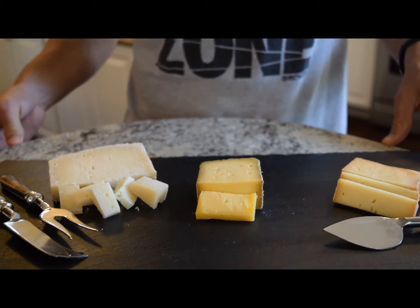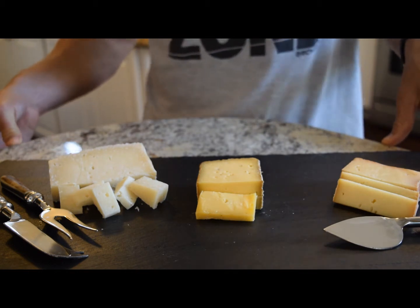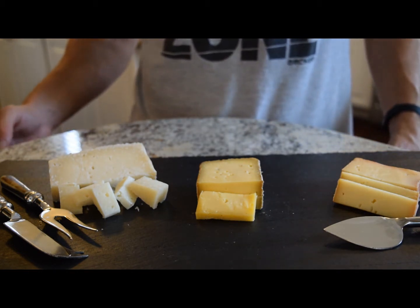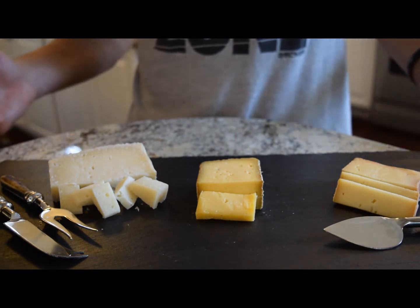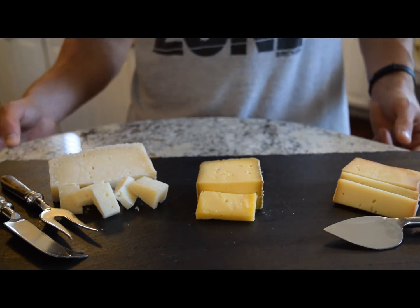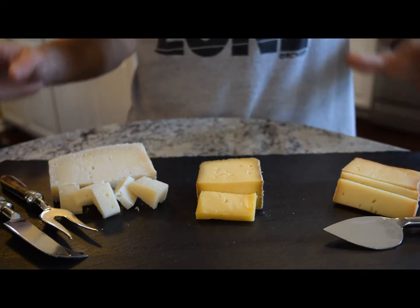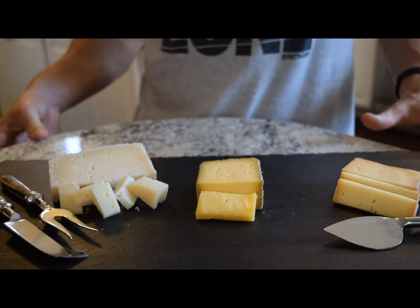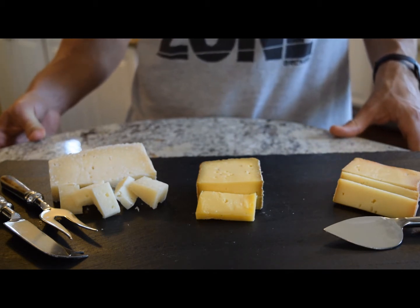Number two: is it pasteurized? I generally don't eat pasteurized cheese — I turn towards raw, unpasteurized cheeses, as these keep the healthy bacteria present and also have higher nutritional values. This goes back to number one: if you're eating it unpasteurized, you want it coming from a quality source. In actuality, the numbers are very low and there's no meaningful difference between unpasteurized and pasteurized cheese in terms of infections when you look at the data.